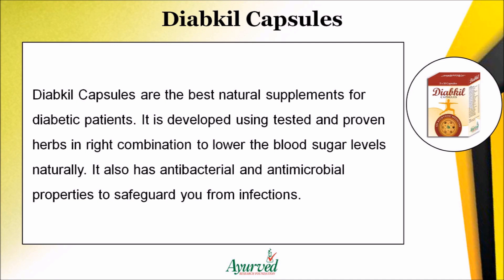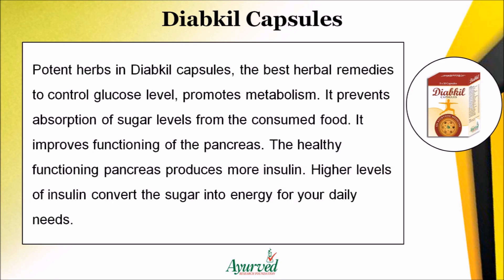Diakil capsules also have antibacterial and antimicrobial properties to safeguard you from infections. The potent herbs in Diakil capsules promote metabolism and prevent absorption of sugar from consumed food. They improve the functioning of the pancreas, and a healthy pancreas produces more insulin.